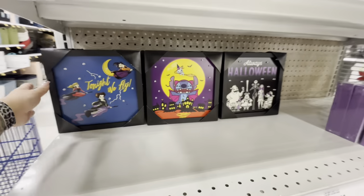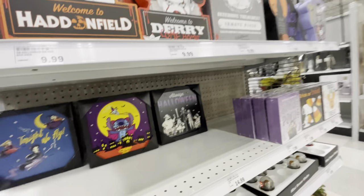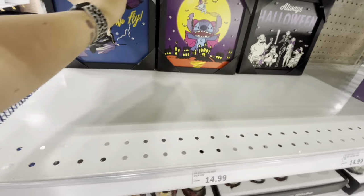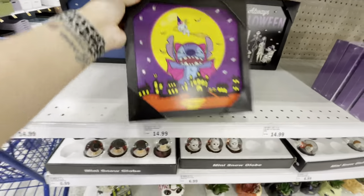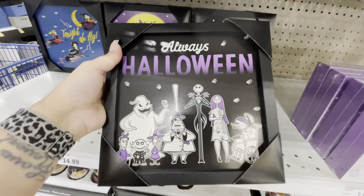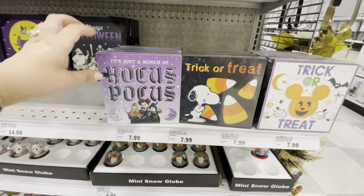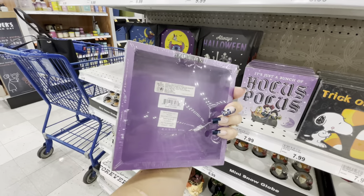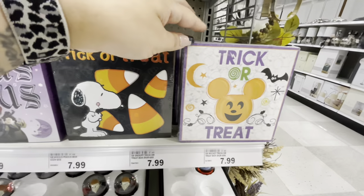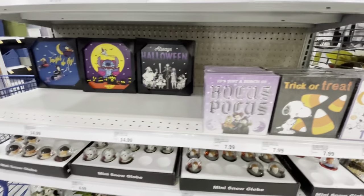The Nightmare on Elm Street sign is $10 too. Look at these three light-up signs for $15 — they have little light bulbs inside. There's 'Tonight We Fly,' a cute Stitch one, and a Nightmare Before Christmas one that says 'Always Halloween' — all three light up. There are also box wood signs: 'Just a Bunch of Hocus Pocus,' 'Trick or Treat,' and a Mickey Mouse 'Trick or Treat' — those are $8.